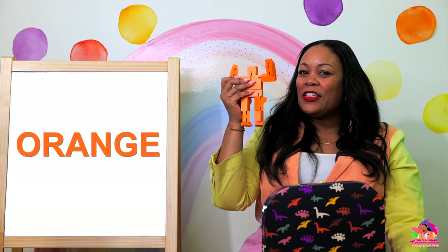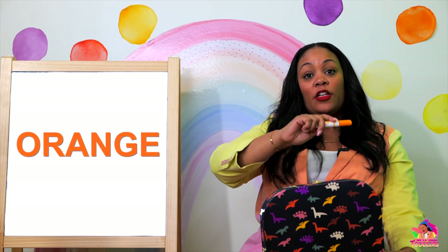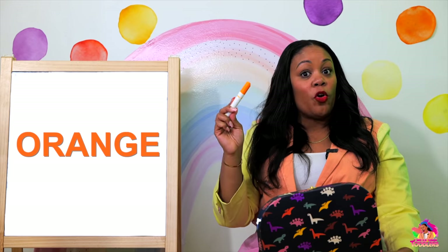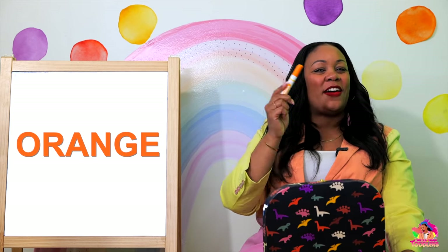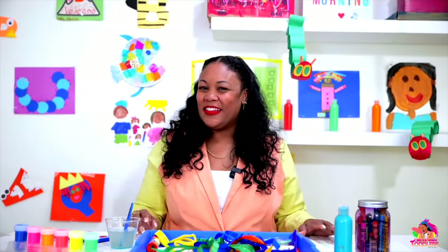Can you say orange? I see one more thing — look at this — an orange marker! Orange. Maybe I can draw an orange picture. Yay for orange! Wonderful. Did you remember some of those too? You did!